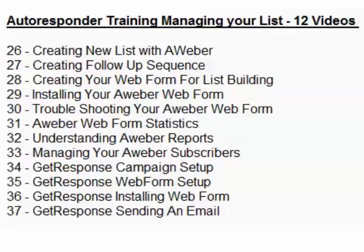This is the autoresponder training — managing your list — 12 videos. It covers creating lists in Aweber or GetResponse and setting them up properly online. If you have those accounts, this will teach you how to work with them effectively. These accounts help you talk to thousands of people through your email messages.